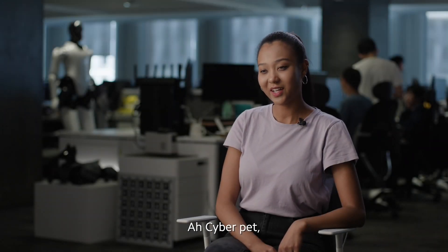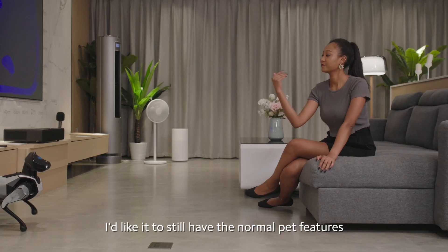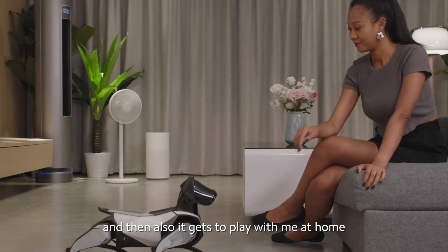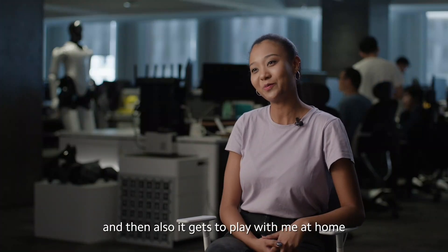What do you expect from a cyber pet? I'd like it to still have the normal pet features. So I get to pet it, walk with it, and then also it gets to play with me at home.